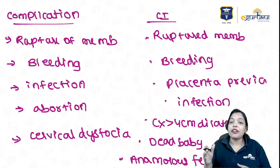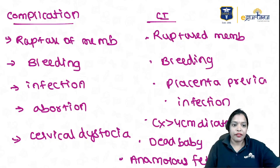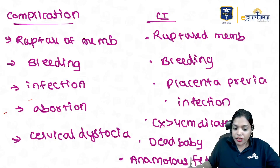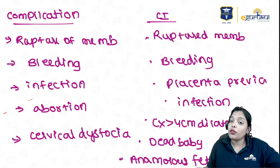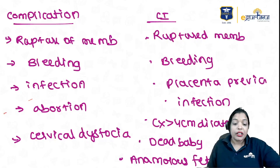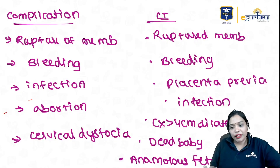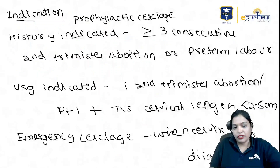Complications and contraindications of cerclage: complications include ruptured membranes, bleeding, infection, abortion, and cervical dystocia. Contraindications are very similar — ruptured membranes, infection, ongoing bleeding or placenta previa, cervix more than 4 centimeters dilated, and a dead baby or anomalous fetus. In those situations you will not put a stitch.